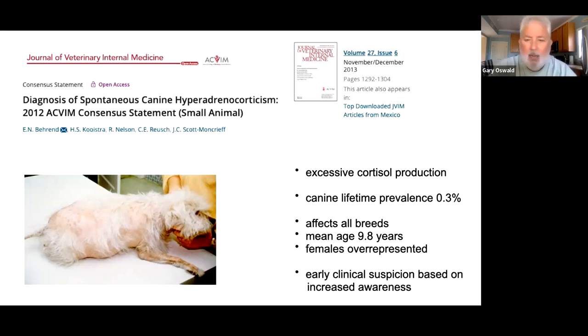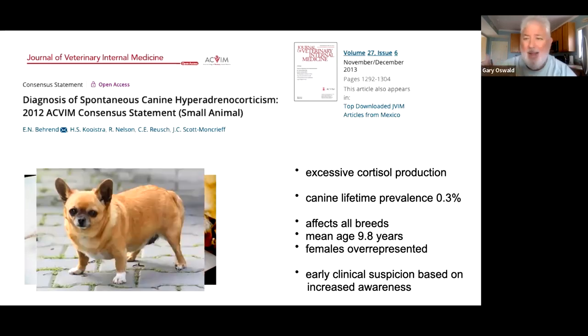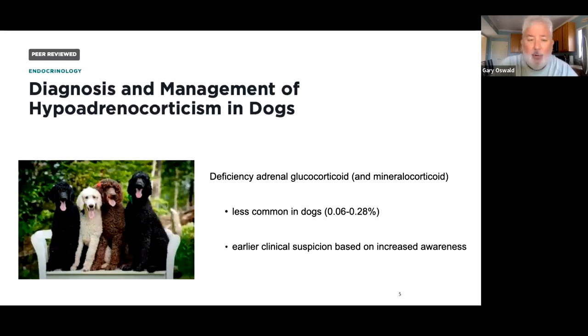You see the traditional Cushingoid dog here — tremendous truncal hair loss, pot belly, and muscle wasting. Because of the emphasis we've placed on this disease, everybody is certainly aware of that presentation, but we also see a lot of other dogs that may or may not have Cushing's disease. The clinical signs can cross over to many other disorders, and clinicians can be overly suspicious. As such, a lot of adrenal function testing is performed.